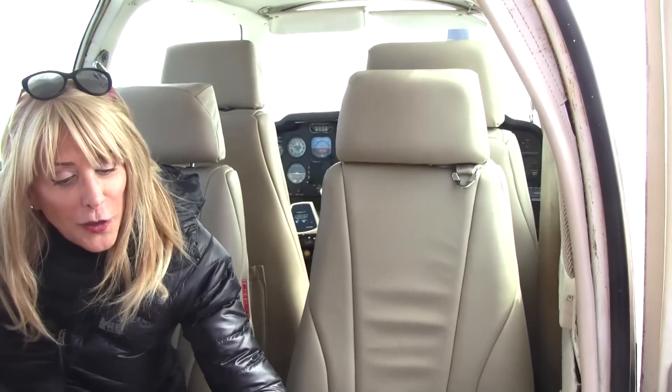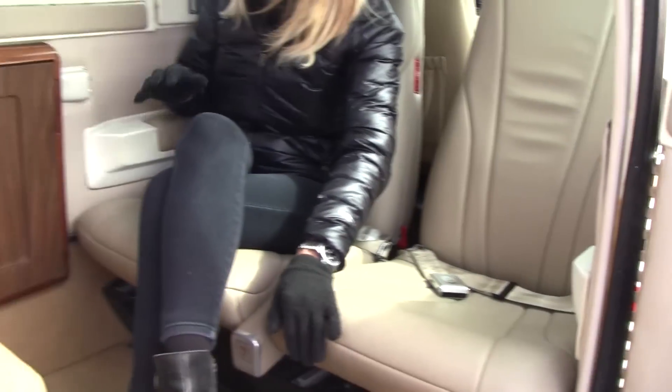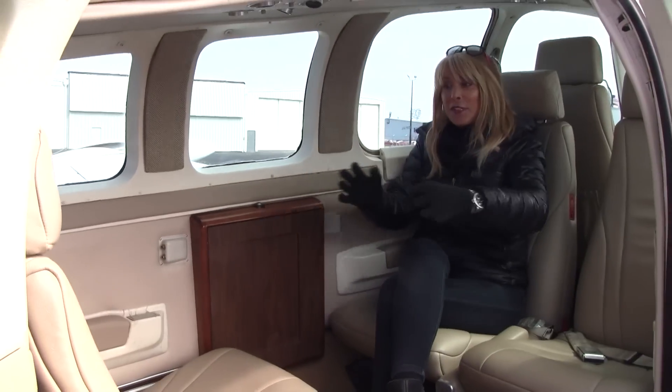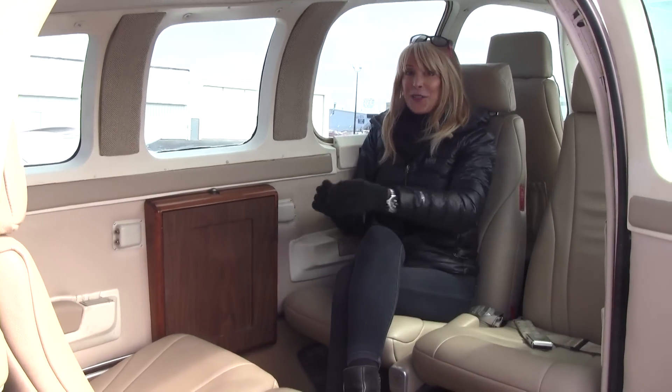Come on in and check out the interior. We have all new leather seats, new carpet, new side panels. We also have a four-place intercom system, and this new interior was replaced in 2016.